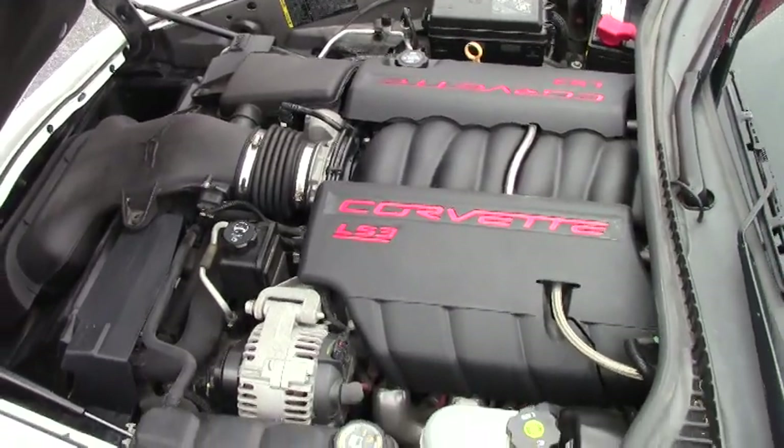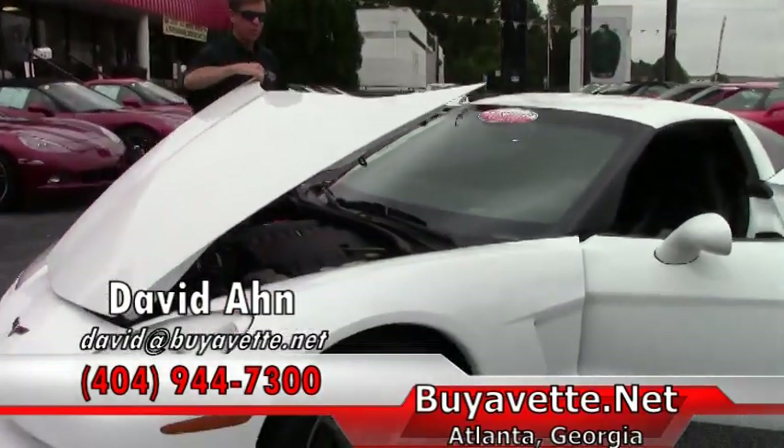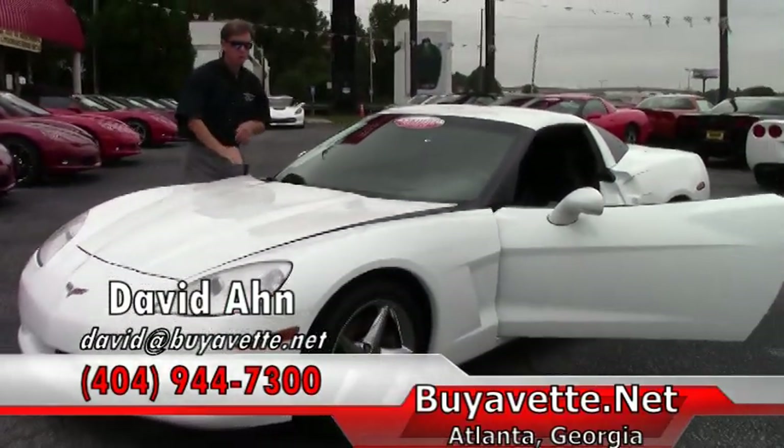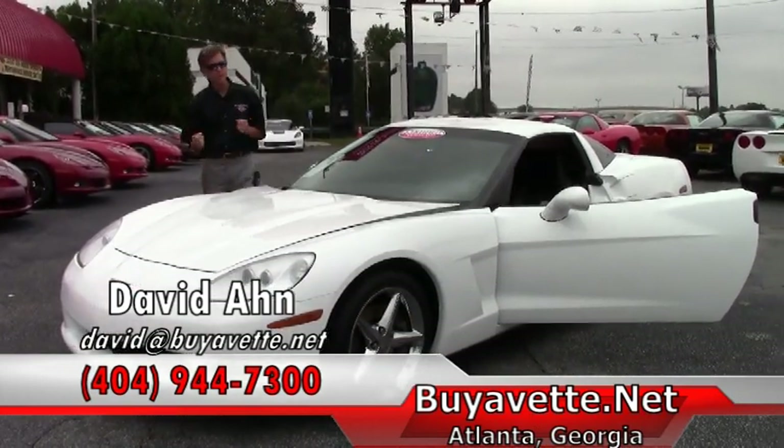Folks, if you're looking for a Corvette, call and ask for David: 404-944-7300, or contact me direct, David at BuyAVet.net. And we are Buy a Vet in Atlanta, Georgia.